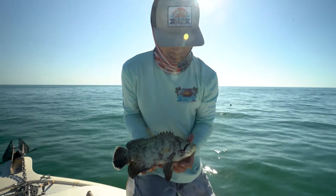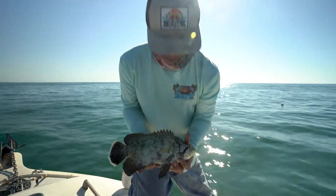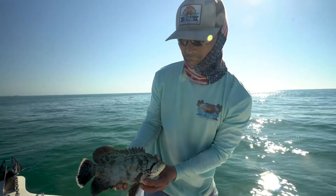Be careful holding the bigger guys — they have some pretty gnarly gill plates on them. But other than that, they're beautiful fish.